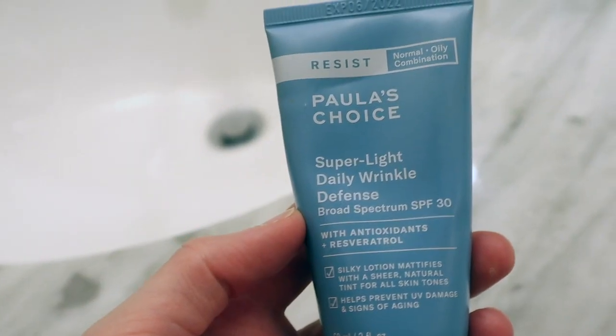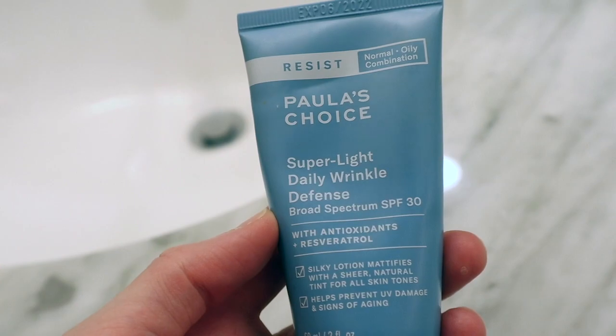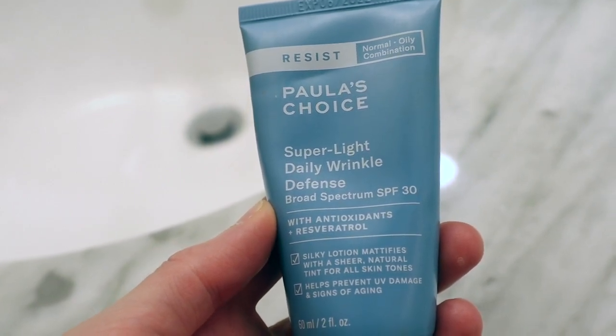Even though those BB creams and CC creams come with an SPF, I always include some sort of additional SPF in its pure form all over my face before I put that BB cream or CC cream on. Two of my favorites both happen to come from Paula's Choice. This is the Paula's Choice Super Light Daily Wrinkle Defense with Broad Spectrum SPF 30. This one is a little bit tinted, but it truly doesn't give you much coverage.